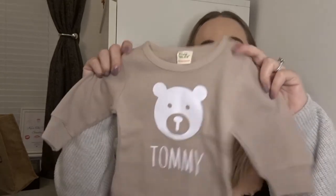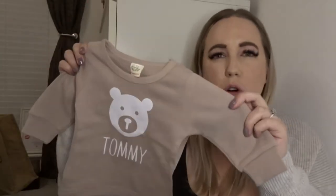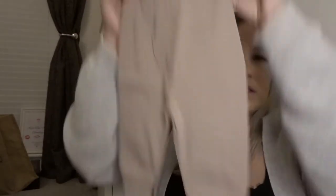Next up I've got a loungewear set. This is the top — it's got a little bear on it and it's got his name. It's like a mocha nude colour. It doesn't really show up as well on camera as it does in real life. And there's just the trousers to go with it — little loungewear trousers so he'll be very, very comfortable in there.